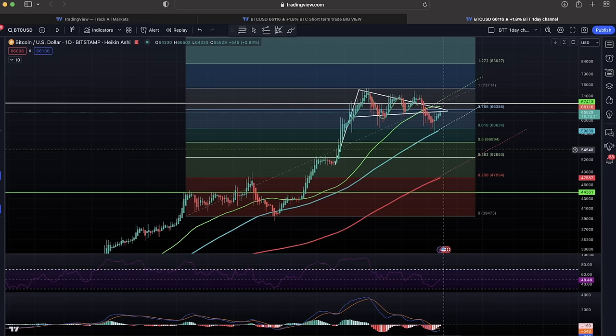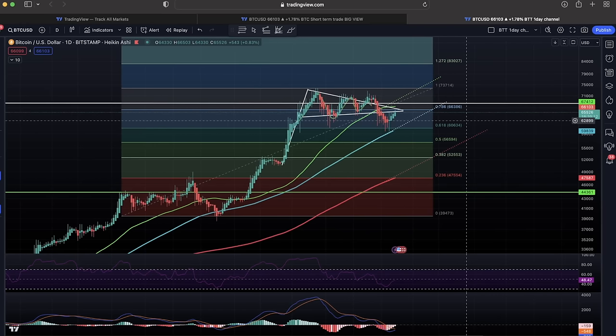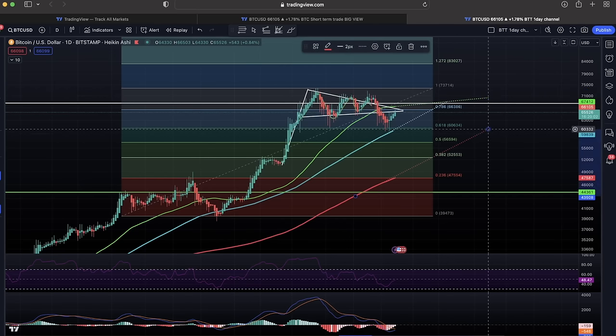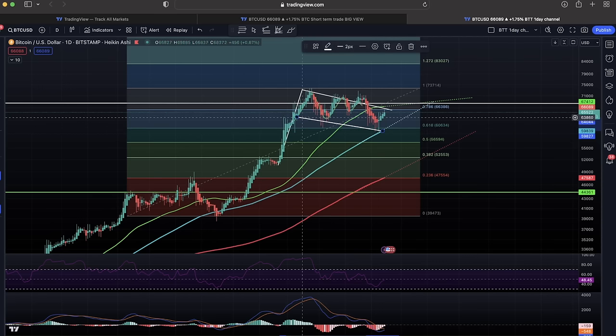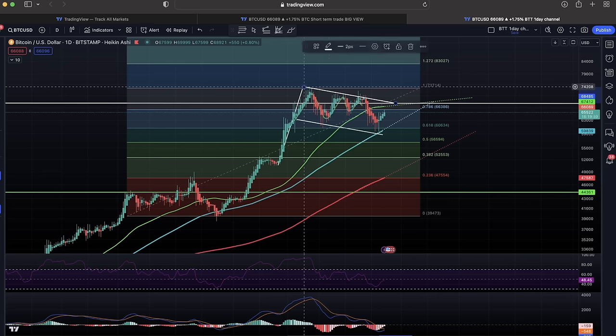If we zoom out we can see something more important on the daily chart. I drew a pattern and we broke out of it, so now I need to observe what kind of pattern we're seeing now. The green line starts to curl a little bit more negatively. Taking the white line and drawing it down — whether you take the wicks or the bodies it doesn't matter that much because we're using Heikin Ashi candles.